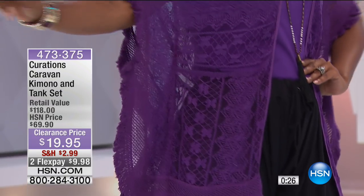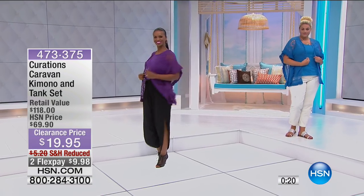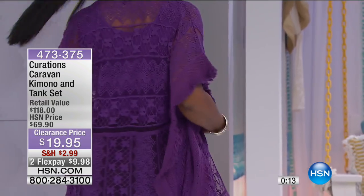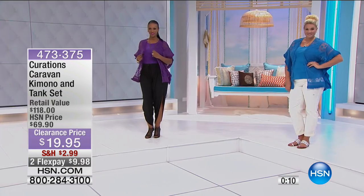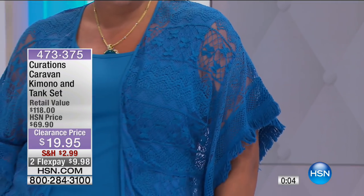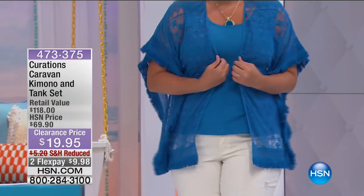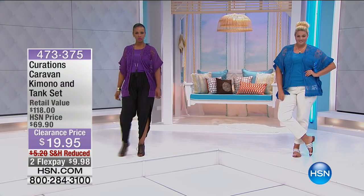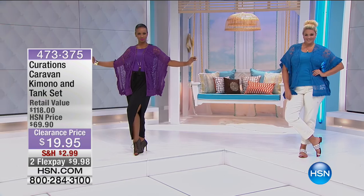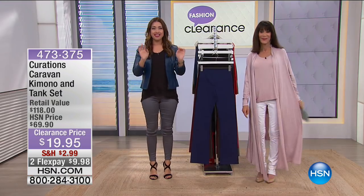By the way, the kimono is also attached inside. So when you're wearing it, it's going to stay in place — it's not going to be shifting from side to side. It's $19.95. The retail is $118. The best part about our fashion clearance is that you still have 30 days — the full 30-day unconditional money-back guarantee, even at a clearance price.